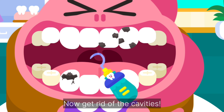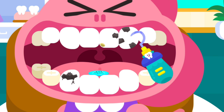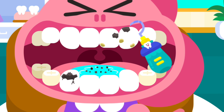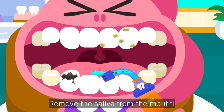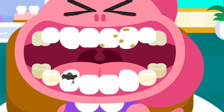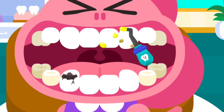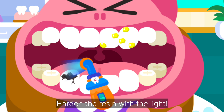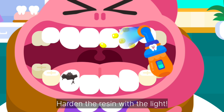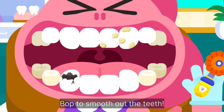Now get rid of the cavities. Remove the saliva from the mouth. Harden the resin with the light. Buff to smooth out the teeth.